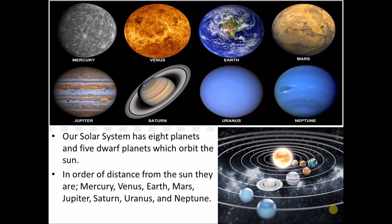Our solar system has 8 planets and 5 dwarf planets which orbit the sun. In order of distance from the sun, they are Mercury, Venus, Earth, Mars, Jupiter, Saturn, Uranus and Neptune.